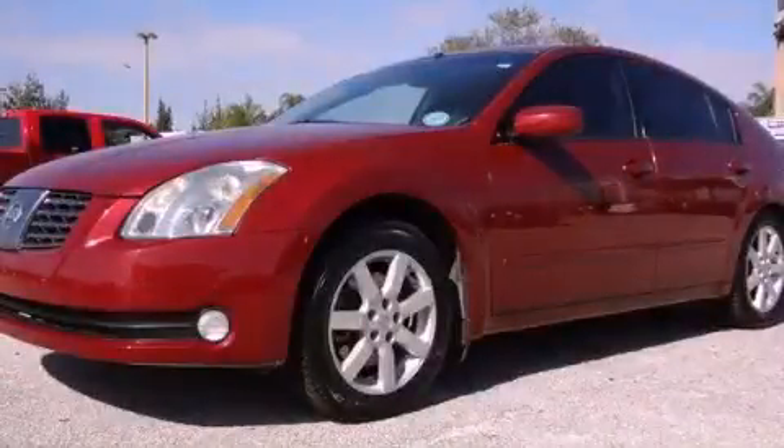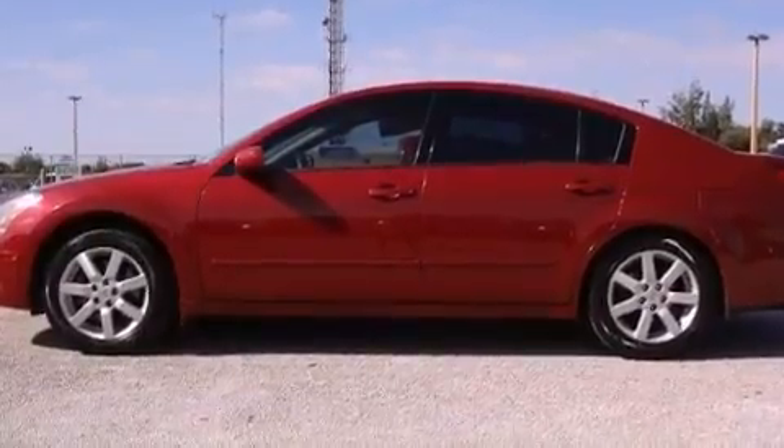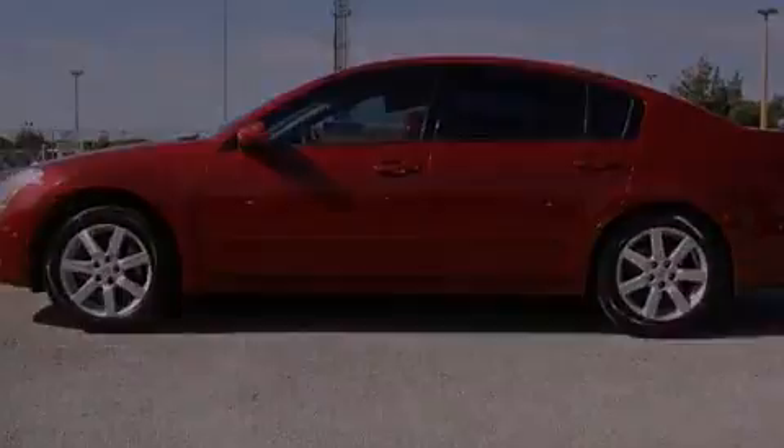This is a 2004 Nissan Maxima. It has a 3.5-liter six-cylinder engine and a five-speed automatic transmission.